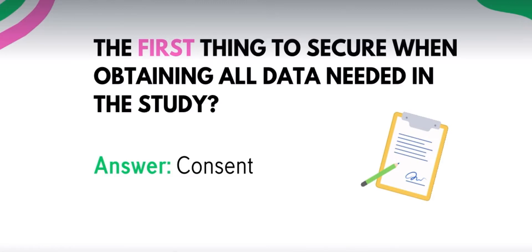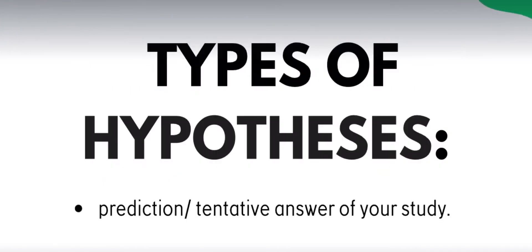Next, what is the first thing to do to secure when obtaining all data needed in the study? Pag sinabing 'to secure,' it's always the consent. Dapat alam ng participant kung ano yung research, kung para saan ito, kung lalabas ba yung pangalan nila, kung ilang months ba sila i-interview — dapat alam niya, at in-discuss yan sa consent.